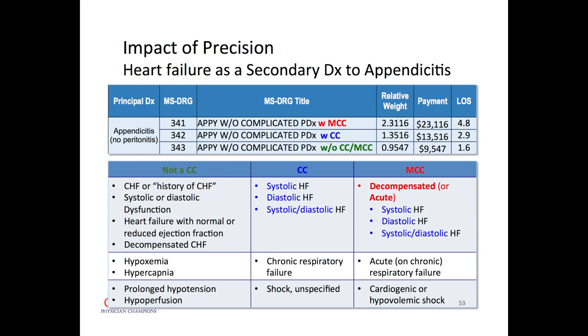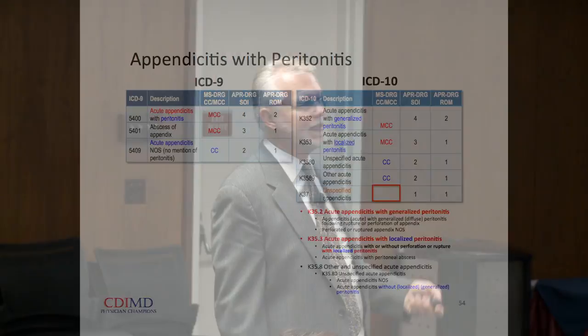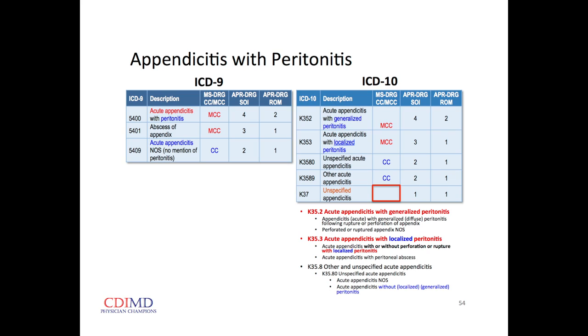Appendicitis with no peritonitis and no secondary diagnosis gets no relative weight increase. With a secondary diagnosis at the level of a CC — for example, heart failure not in exacerbation — we get some credit. With an MCC such as decompensated heart failure, more credit. For appendicitis itself: if we just call it 'appendicitis' we get no increased relative weight. If we call it 'acute appendicitis,' that is a secondary diagnosis at the mid-level of a CC.